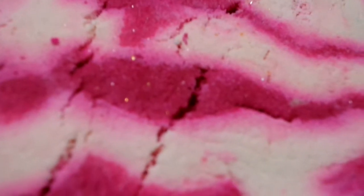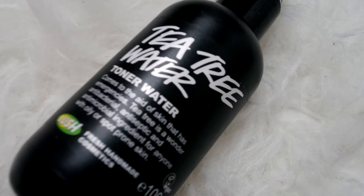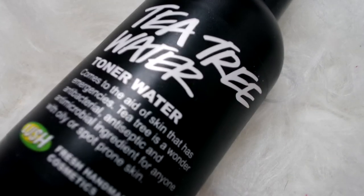Every time we go to Lush I always get the Comforter bubble bar — I absolutely love it. It smells so good, it's all glittery and it makes your bath pink, which I love. I also grabbed the tea tree water because I'm really trying to fix my breakouts on my chin. I've seen a couple of YouTubers talk about it. It says tea tree is a wonderful antibacterial, antiseptic and antimicrobial ingredient for anyone with oily or spot-prone skin, so I'm really excited to see if it helps.